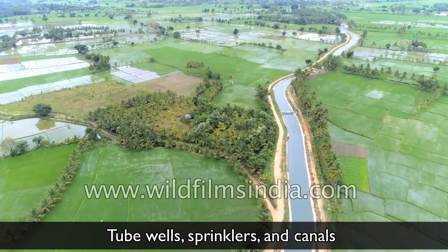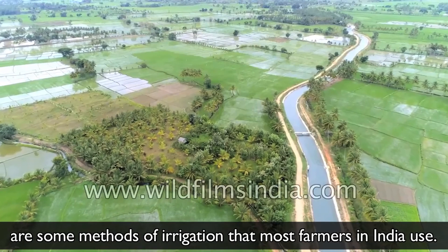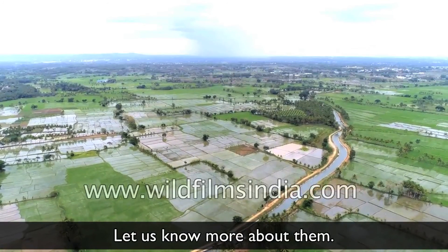Tube wells, sprinklers and canals are some methods of irrigation that most farmers in India use. Let us know more about them.